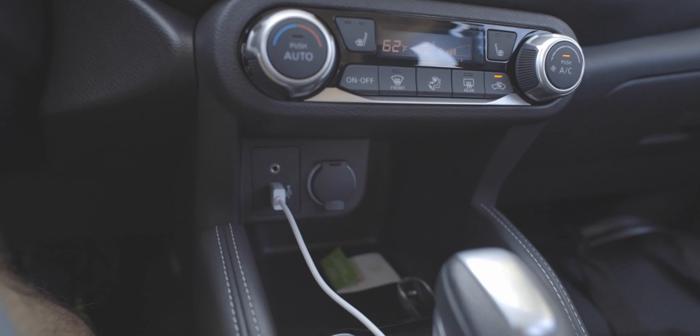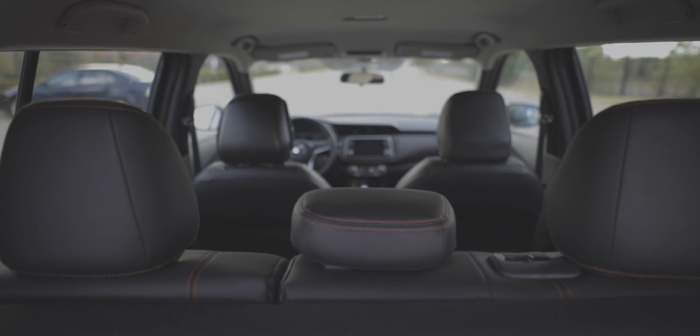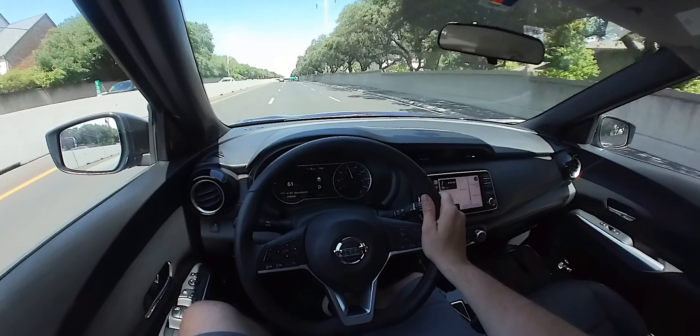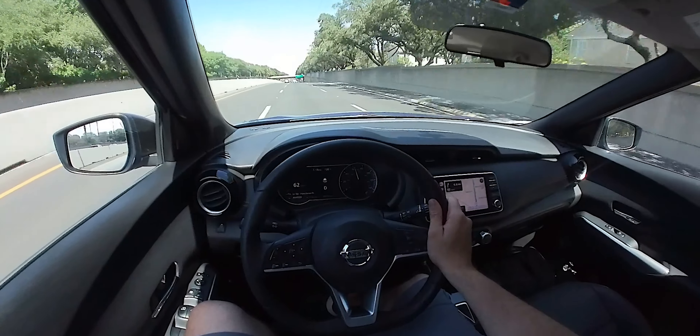You can definitely tell this was built to be a car for fun. And in this rally, we've been up and down, back and forth, on city streets and more country streets, and the Kicks has been handling itself just fine.